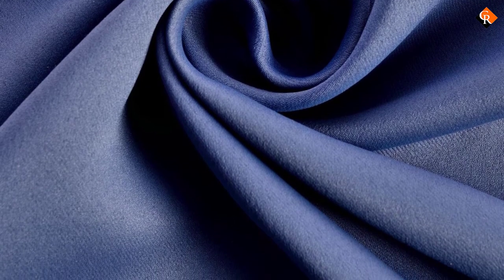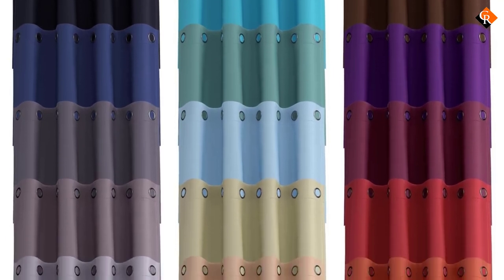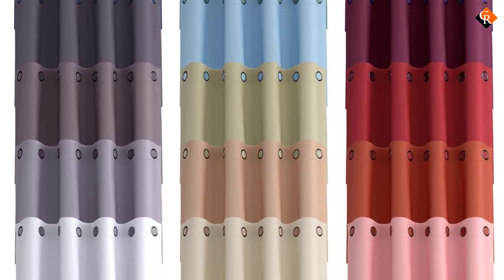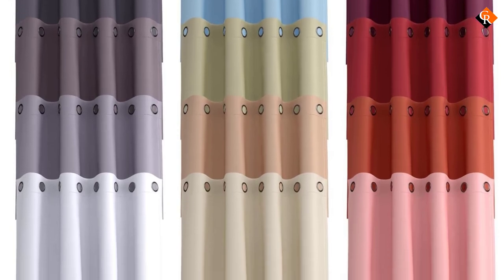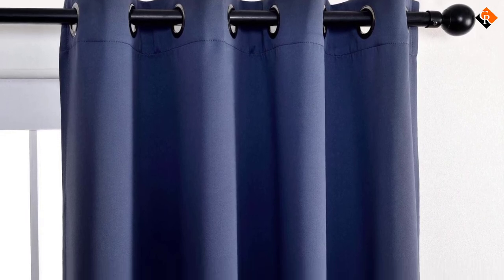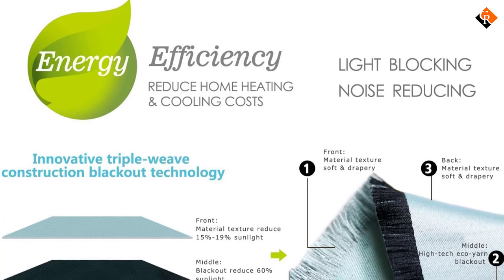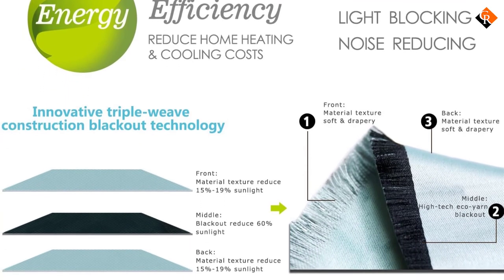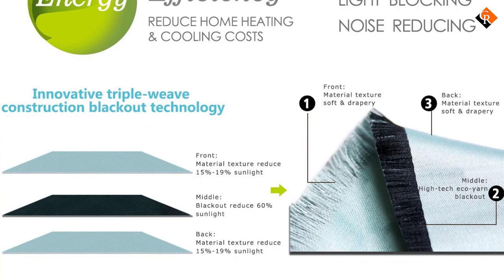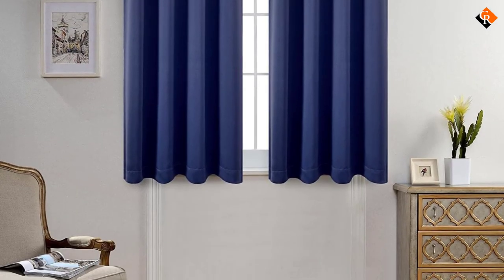These curtains have a uniform appearance since the material used at the front and the back is identical. You will have a wide variety of color options to choose from, so you can select a color that suits your home decor. Moreover, these curtains have a thermoregulation effect that allows them to control how much heat or cold gets into the room. When it is extremely cold outside, the curtains will ensure that enough heat is kept in the room. Conversely, heat will be lost to the external environment when the room is too hot. As a result, you will spend less energy on electrical heaters and air conditioners, thus cutting down the bills.